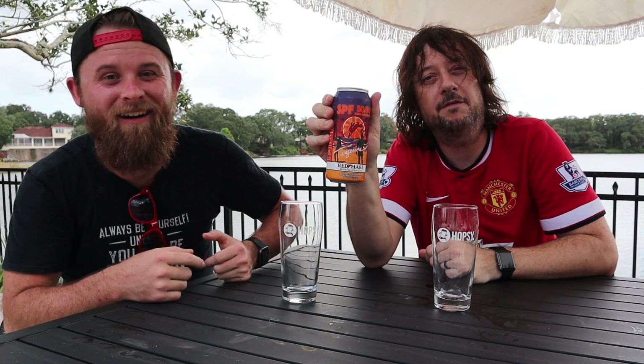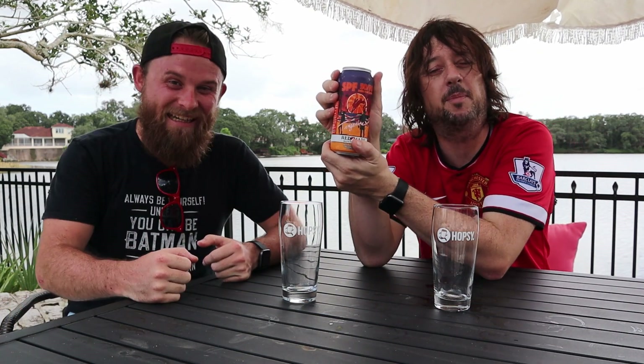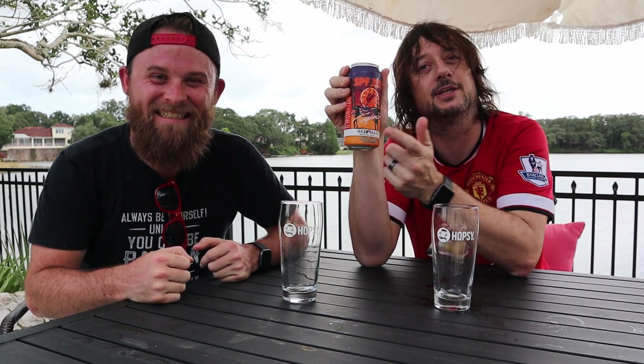Hey guys, it's Shane and Nick with Craft Beer Club. We are two ordinary guys drinking extraordinary beer. This week we're going to be trying out the SPF 5050 by the Red Hair Brewing Company. It's a tangerine and IPA mix Rattler. Check it out.